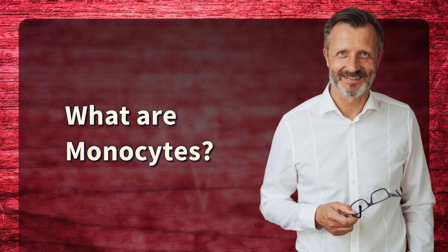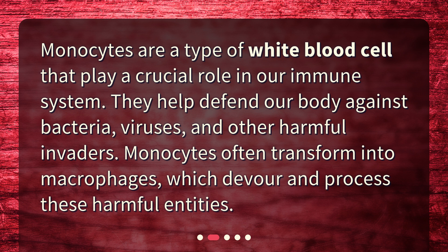What are monocytes? Monocytes are a type of white blood cell that play a crucial role in our immune system. They help defend our body against bacteria, viruses, and other harmful invaders. Monocytes often transform into macrophages, which devour and process these harmful entities.